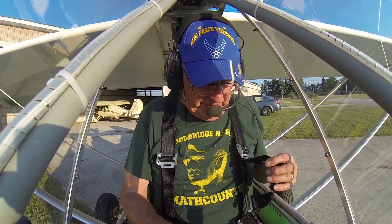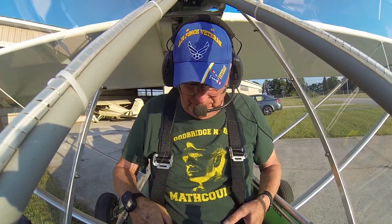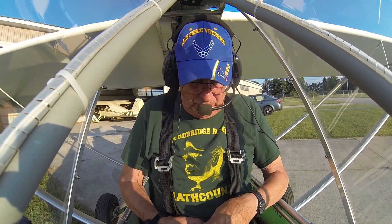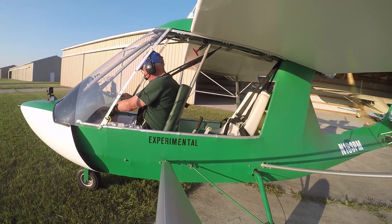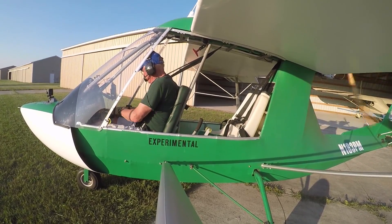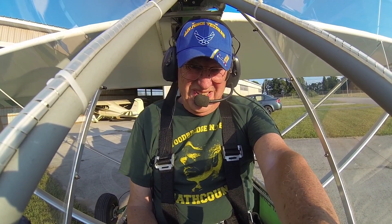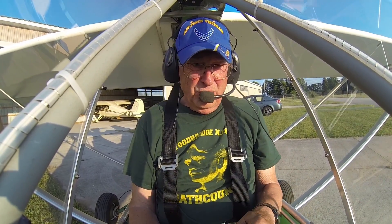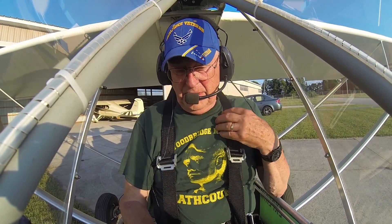Make sure we give the engine five minutes to warm up. Get our radio on here. Master switch. Set the altimeter — 972 for Lakeview. Got the radio on, got our belt fastened up tight.